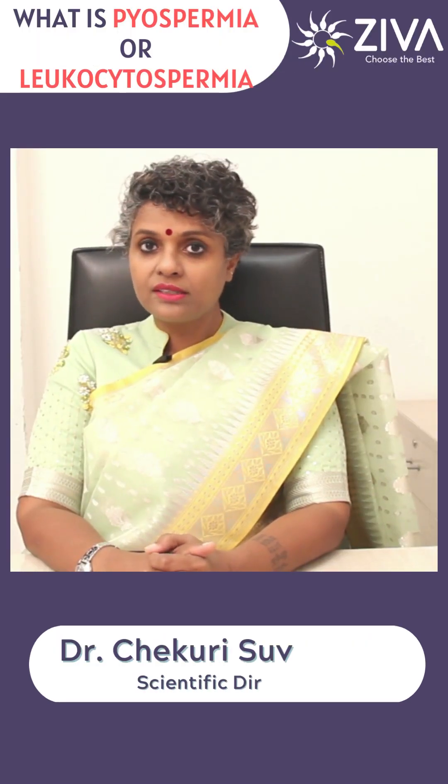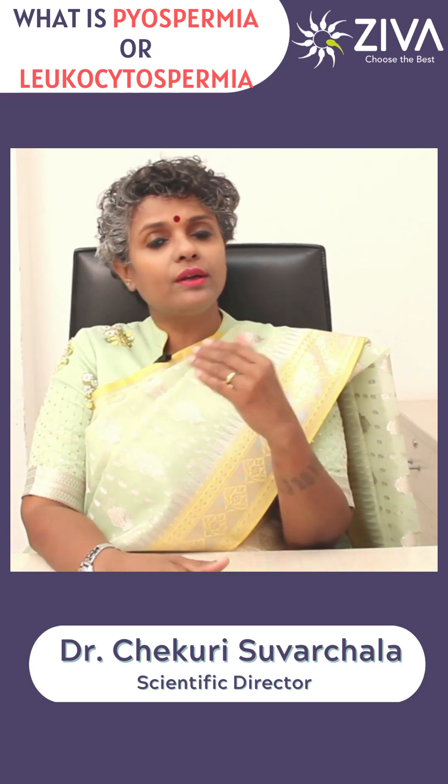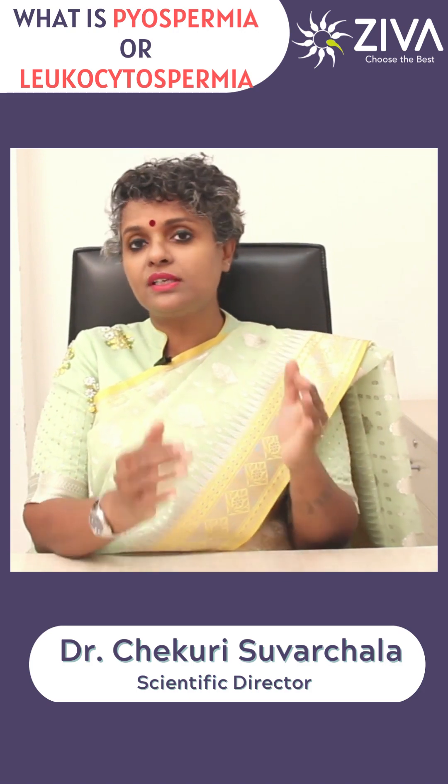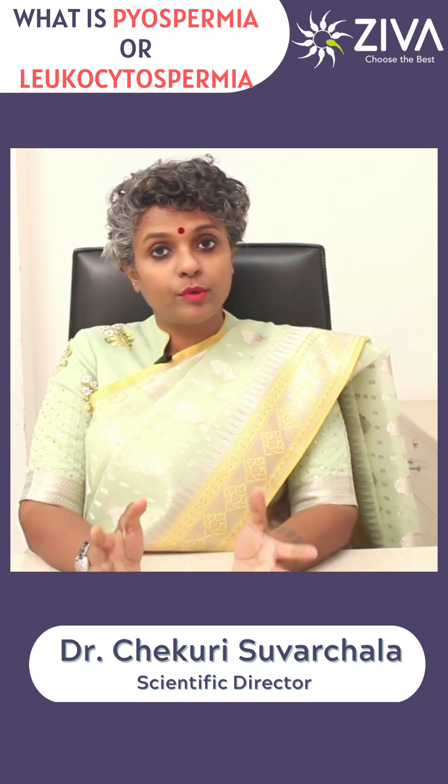When we ask you to get a semen analysis done, it's not just the count, motility, and morphology that we are looking at. We are looking at volume, we are looking at the proper pH, we are looking at the liquefaction time of the semen — a number of things that we are very carefully analysing, which tells us a lot about your reproductive system.